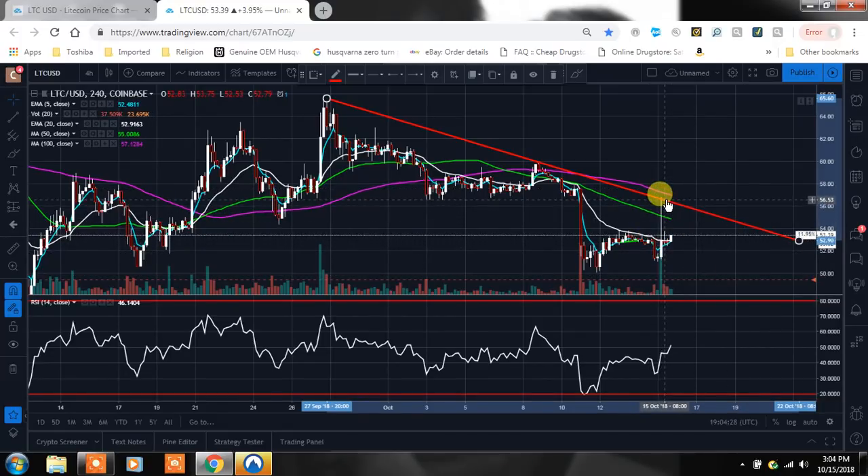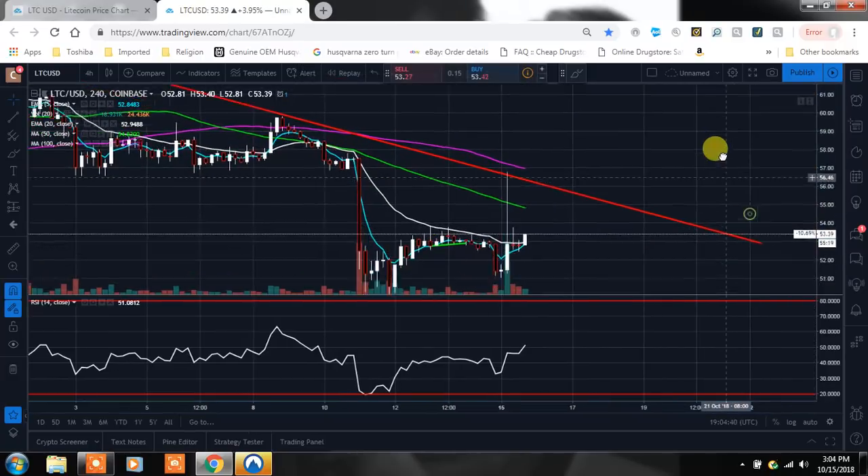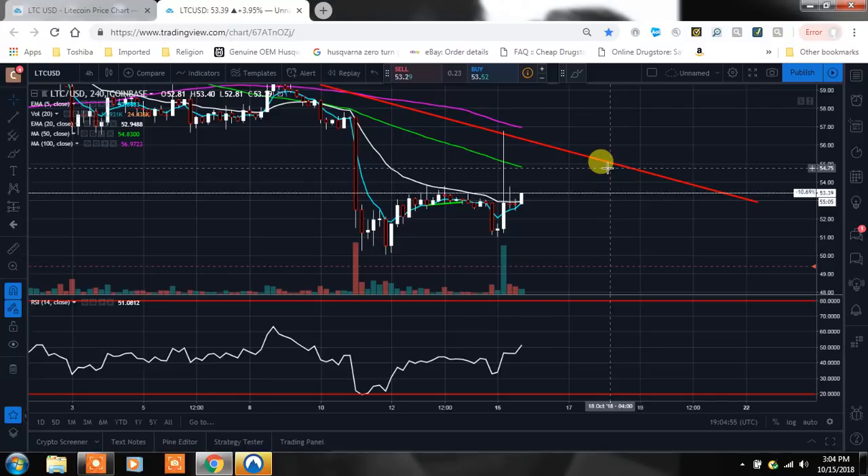We went right through all those moving averages, came up and touched this trend line in red, then went right back down. So now we are up above the 5 EMA. Pay attention to those moving averages — they're so important. Our 5 moving average, our 20 EMA which is another really good one, and it'd be nice to close up above that. Our overhead resistance: we have the 50 moving average around $54.83, and then our 100 day moving average at $56.97 — that's about where guys were taking profits.